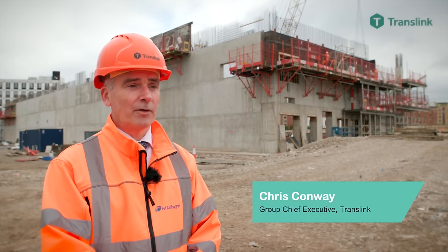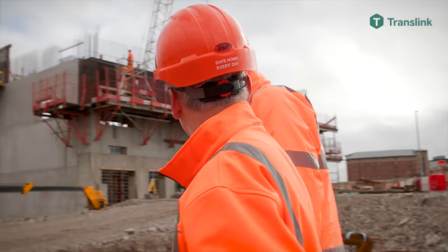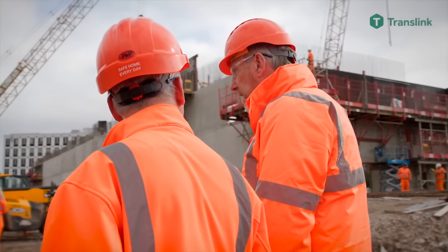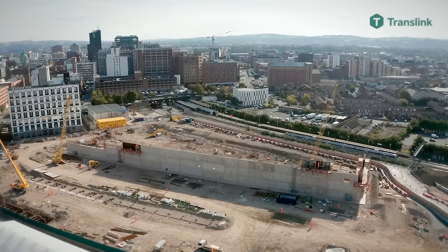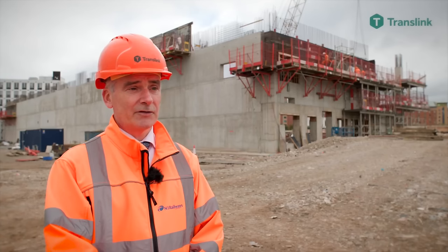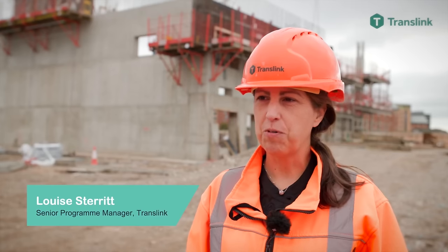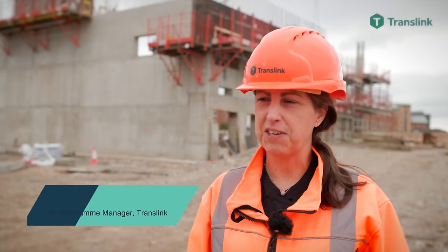All in all, Belfast Grand Central Station will bring about a monumental shift into the modern era for all of Northern Ireland, because currently, coming into Belfast via bus or rail feels very out of date — almost Second World in terms of the sights you're greeted with when you step off the train. Grand Central Station will without a doubt make arriving into Belfast feel like pulling into a real, modern and inviting city.